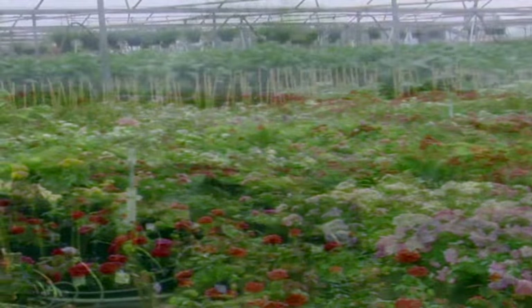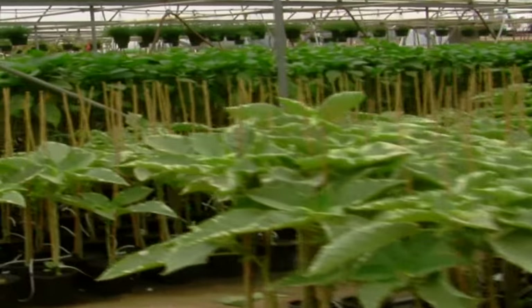We're getting ready to take a little trip down to Cottage Farms. These are our massive, massive greenhouses — we're going to go into the next one.